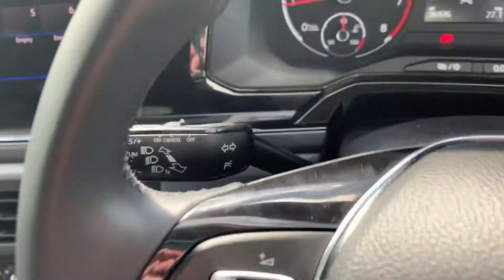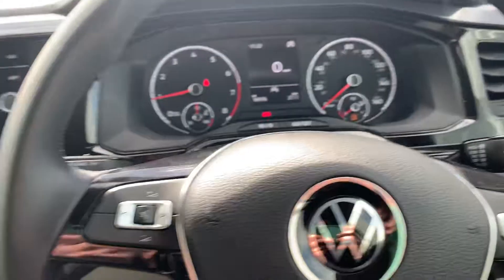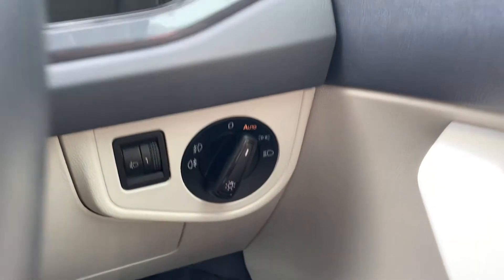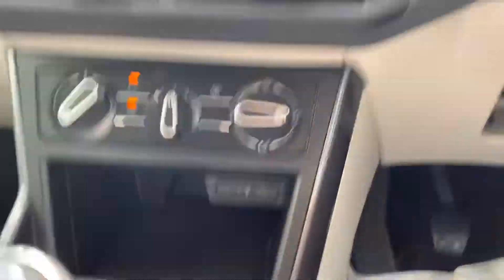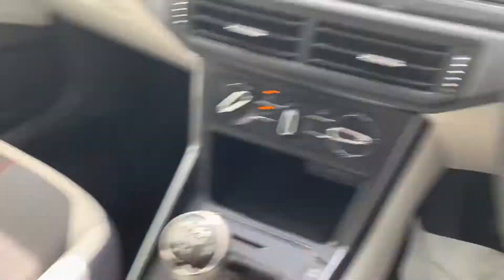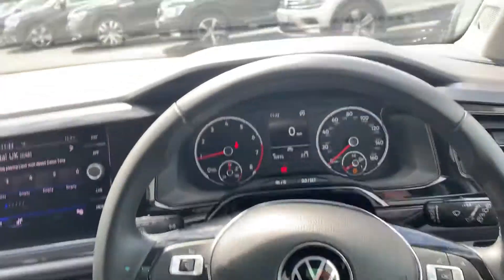You've got a speed limiter on this one, volume controls on the steering wheel, menu controls, wipers, and auto lights. Then there's a smooth 5-speed manual gearbox, two USB-C points — so quite modern. The handbrake is lever-wrapped, as is the gear stick and the steering wheel.